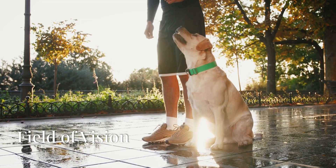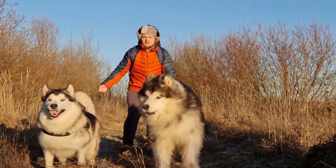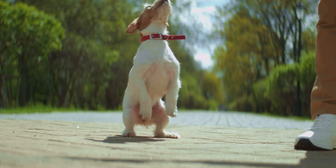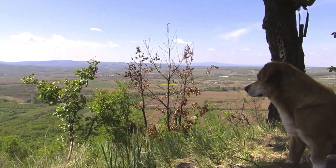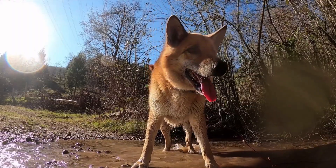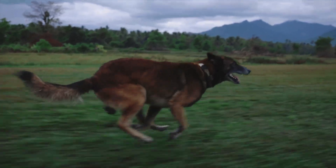Now imagine yourself standing next to your dog, enjoying a beautiful day outside in a park or your backyard. The sun is shining and there's a gentle breeze. While you might be focusing on a specific point in the distance, your dog is experiencing the world in a much broader way. Dogs have a wider field of vision than humans, which is crucial for their survival in the wild. This wider field of view allows them to detect predators and prey more effectively — imagine being able to see almost everything around you without having to turn your head. Their ability to perceive a wider view helps them stay alert and respond quickly to any changes.